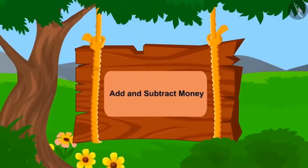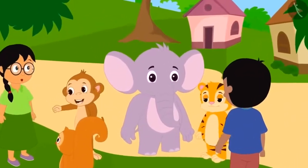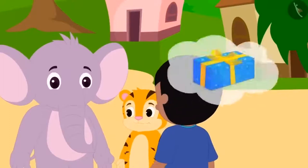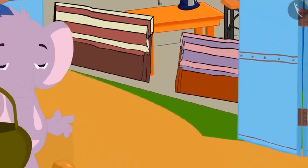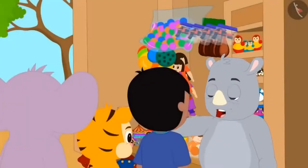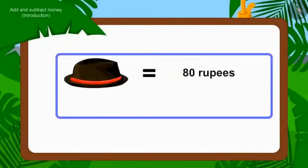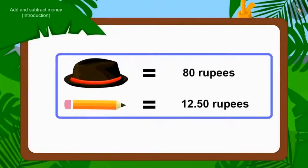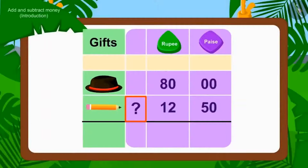In this video, we will learn to add and subtract money. Gulu's birthday is coming and friends want to buy him a gift. Shere Khan, Appu, and Raju will buy one gift together, while Meenu, Bablu, and Chanda will buy another. Shere Khan, Appu, and Raju have come to Gaggoo's toy store to buy a cap and a pencil. The cap costs Rs. 80 and the pencil costs Rs. 12.50. Children, how much will they have to pay? We use addition.